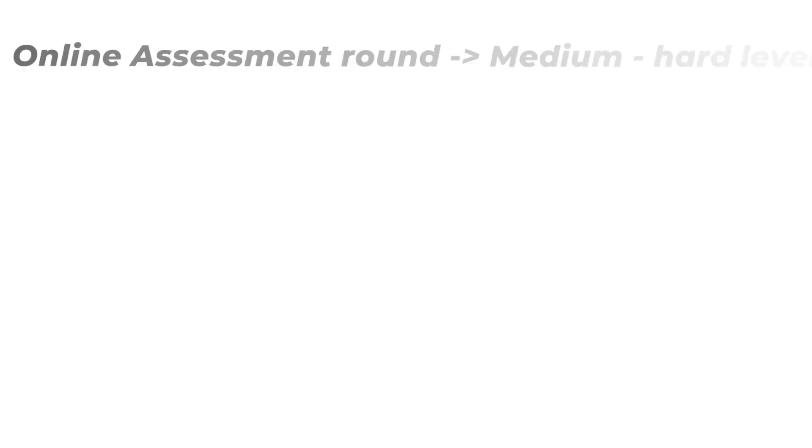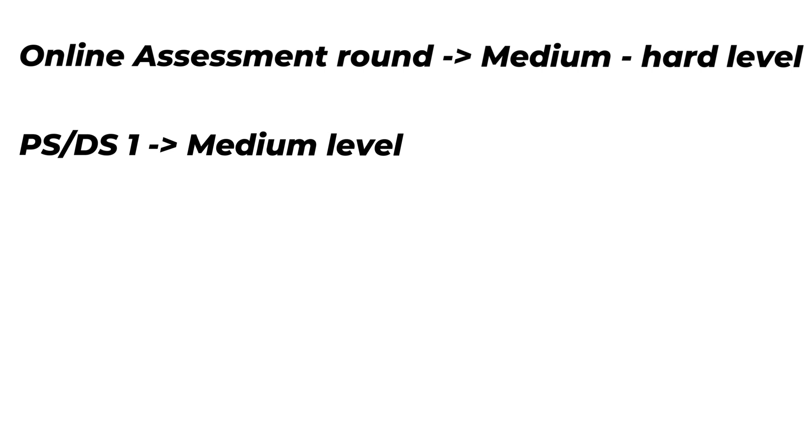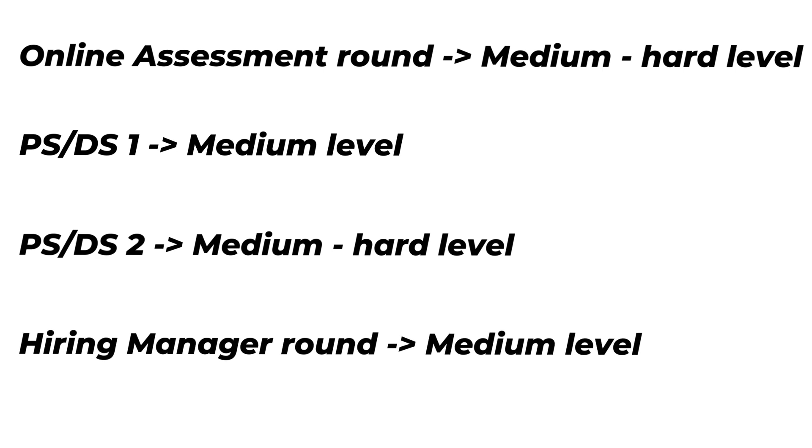Overall, if I rate the interview stages: the online assessment was medium-hard, PSDS-1 was medium, PSDS-2 was medium-hard, and the hiring manager round was medium. So the overall difficulty level of the interview process is above medium.